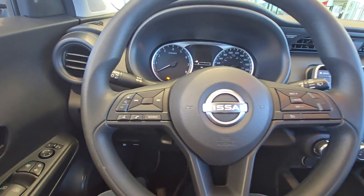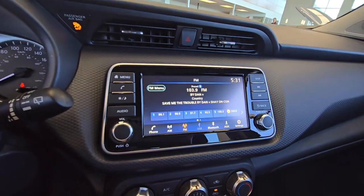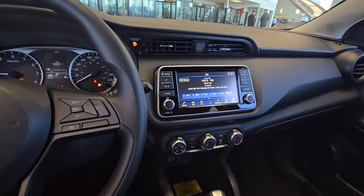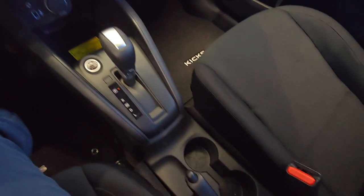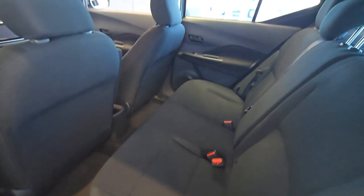Comes with Bluetooth and cruise control. And this one does have the backup camera. Full touch screen. And that's how the rear seats look like.